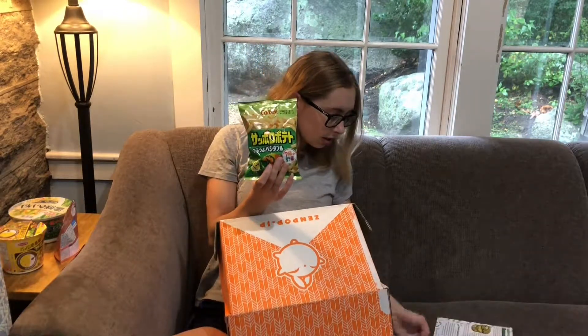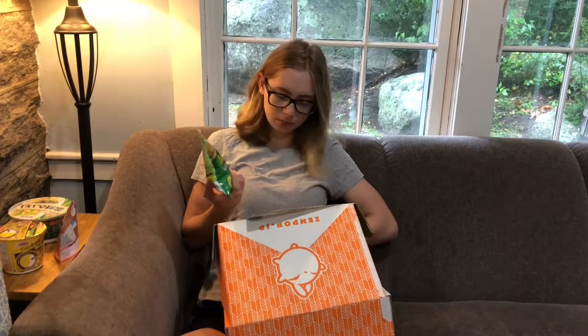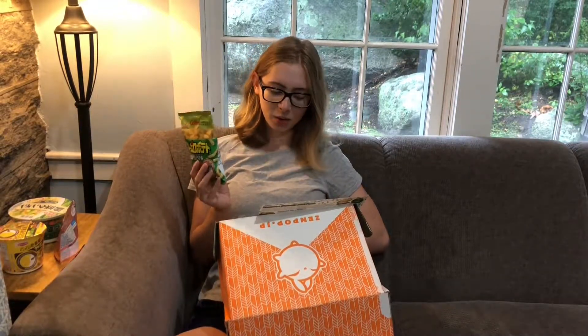These look like veggie straws. Let's see — Sapporo potato subu-subu vegetable, contains seven kinds of vegetable plus potato. Perfect as a snack for everyone.